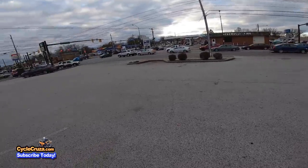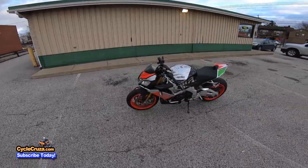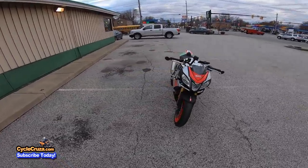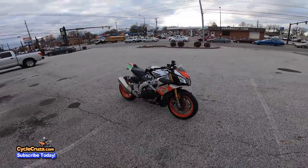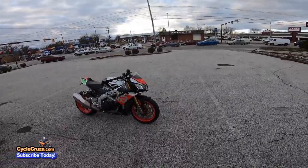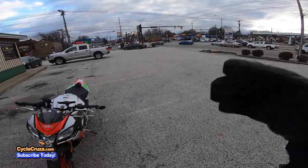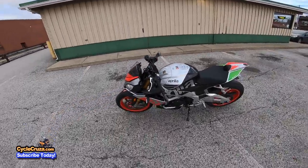Out here on the gritty streets of Cleveland riding my Praia Tuano V4 1100 Factory, looking proper, looking good. I always recommend wearing motorcycle gear in all of my videos, but I'm gonna tell you there's certain motorcycle gear you should avoid. Stay tuned, let's go for a ride.